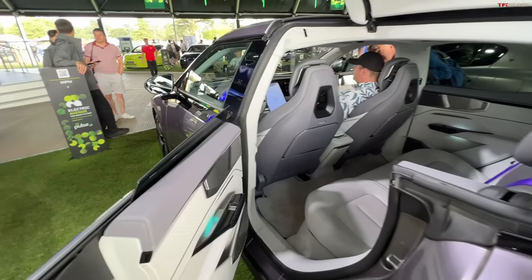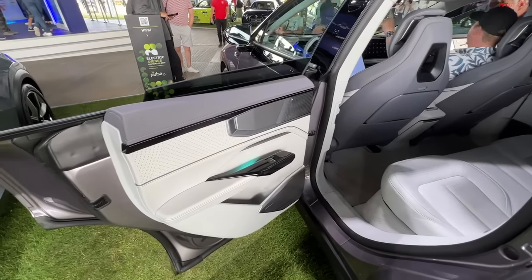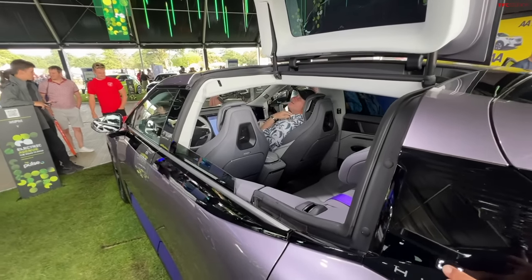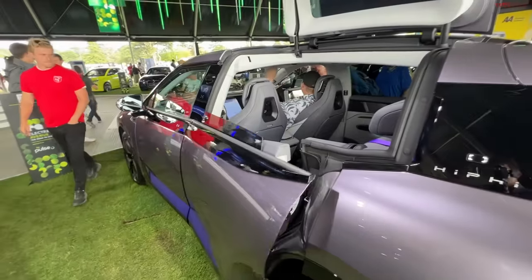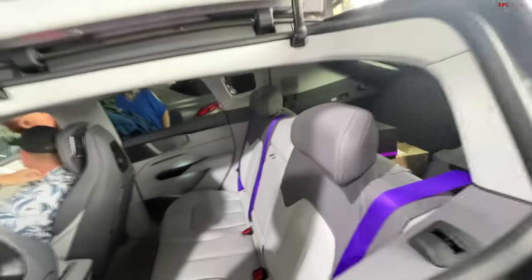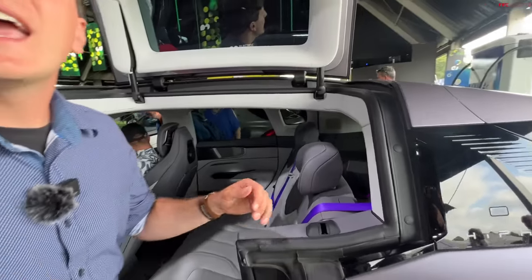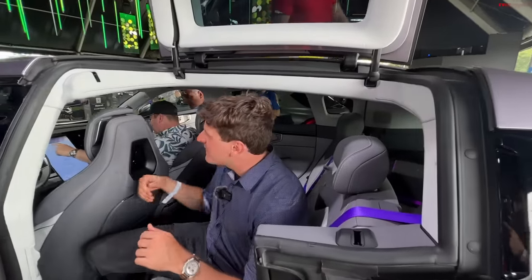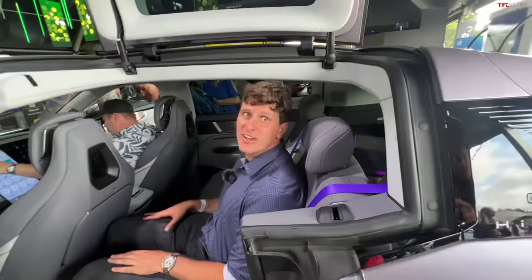There are no exterior door handles — just a power button there. Then there's a button to power open the front door right over there. The door apparently opens with NFC too. If we press the button to try and close the door, that pops back open so the top will close. Alex, let's see how you fit inside — am I going to be decapitated when you close the door?